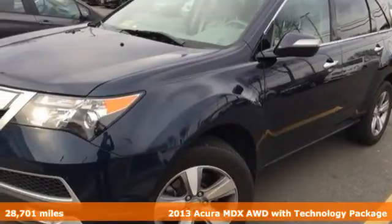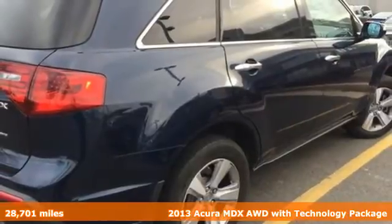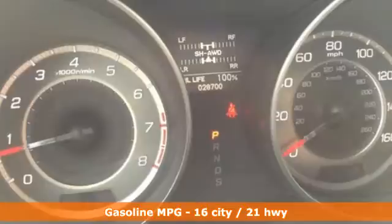It's a 2013 Acura MDX. If you have to have three rows of seats, this is one of the most satisfying and enjoyable vehicles to drive.